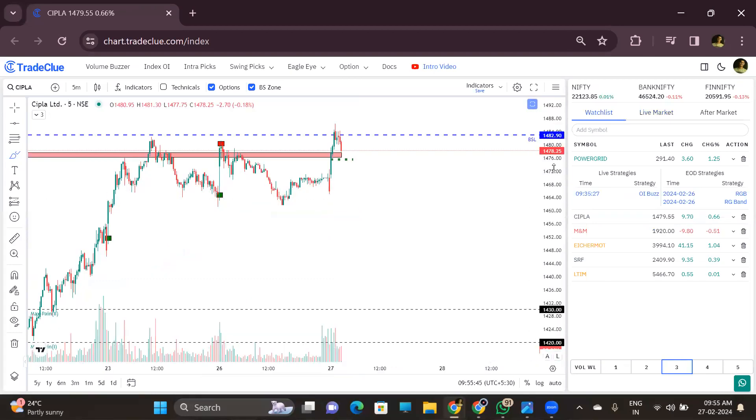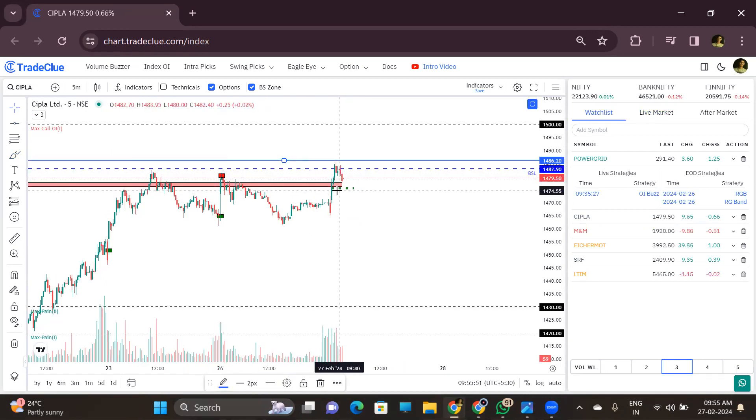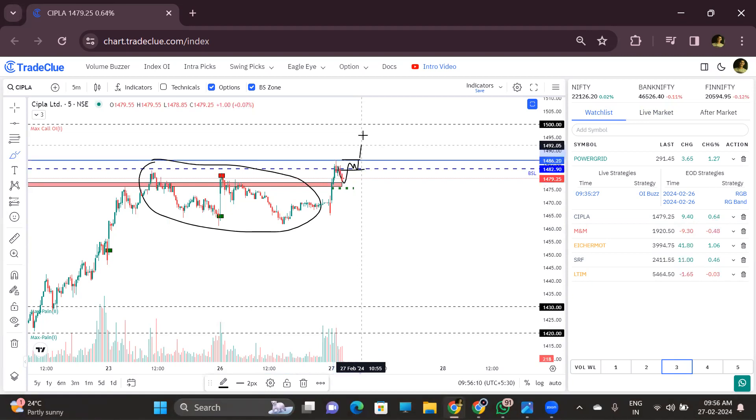There is also Cipla — a red band breakout stock. There is a red box, red band, plus green dots, and a two-day sideways structure. After a good buying move, there has been a good retracement. If it comes back again and retraces here, and then if the day's high breaks, we will get a good upside momentum. Focus on Cipla for upside momentum. Both Power Grid and Cipla are very good for an upside breakout — focus these two stocks.